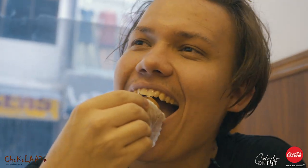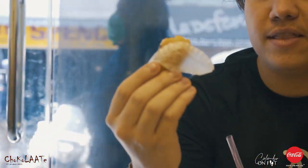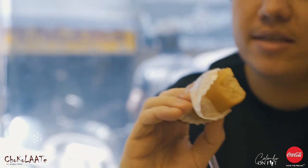We're gonna be trying now the malai jano — I think I said it wrong, but okay let's give it a try. It kind of tastes like honey dew, I'm not exactly sure because I've never tried anything like this before.